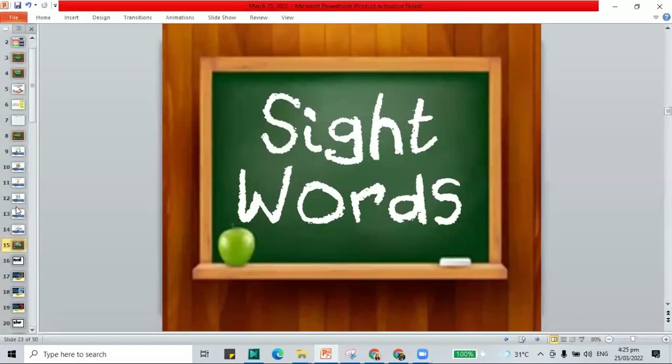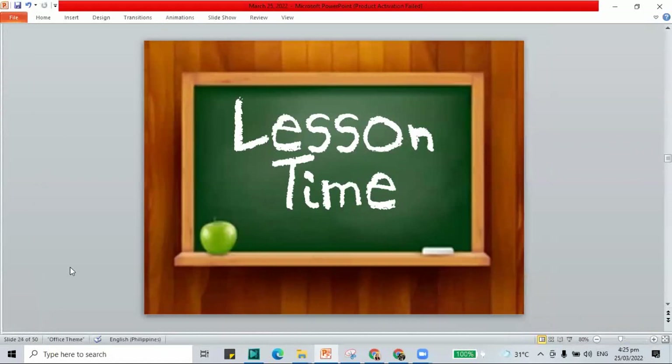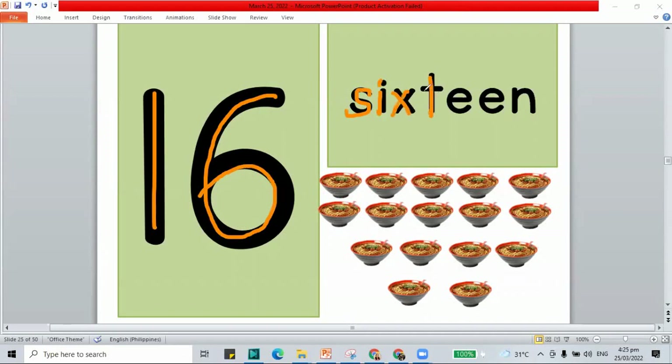Now let's move on to the next part of our class — our lesson. For today, we have a number friend and it is the number 16. One and the six together make 16, spelled S-I-X-T-E-E-N. Let's mark and count all the bowls of noodles.